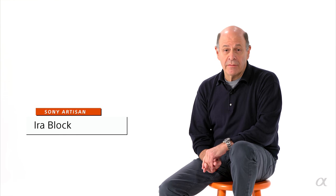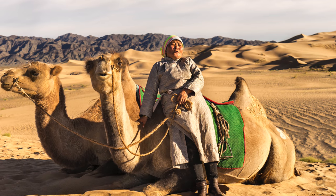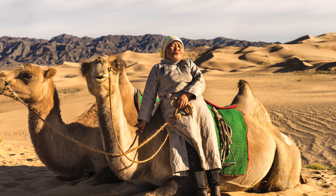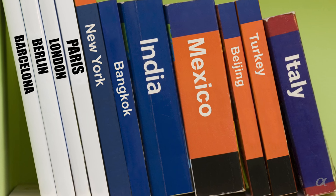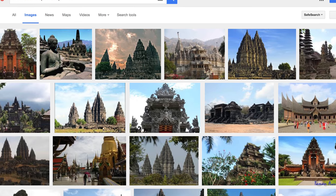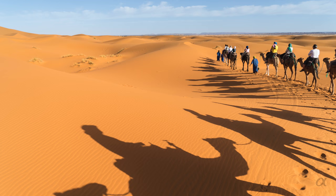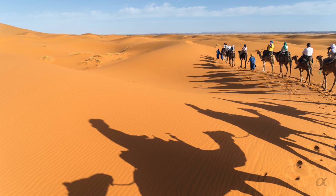Before I head out somewhere I research a place to try to learn about its culture. I want to come up with images that are deeper and more intimate than the normal tourist images. When I was first starting out in photography, getting information meant going to libraries and looking through encyclopedias and books. Now it's simple — just go online and Google a place. When I look at pictures of a place that have already been shot, it gives me an idea of what it looks like, but I'm very careful about not going out with too many pre-conceptual ideas about a place.